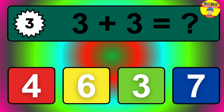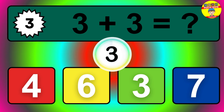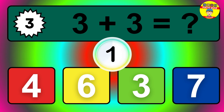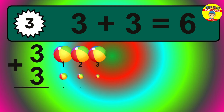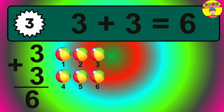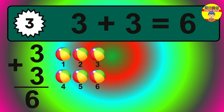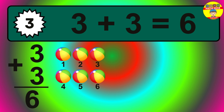Question three. Three plus three equals what? The answer is three plus three is six. Let's count it: one, two, three, four, five, six.